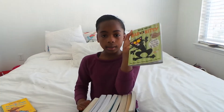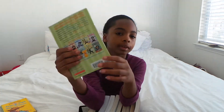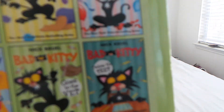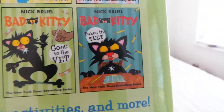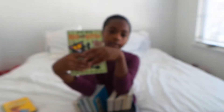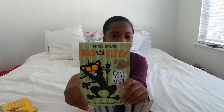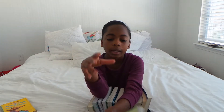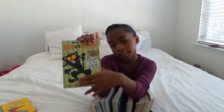Now we're going to continue with some tiny books. We have Bad Kitty Goes to the Vet. I have read every single book in the series, except for Bad Kitty Takes the Test. I have all of these, but I just decided to bring one because that would take forever.